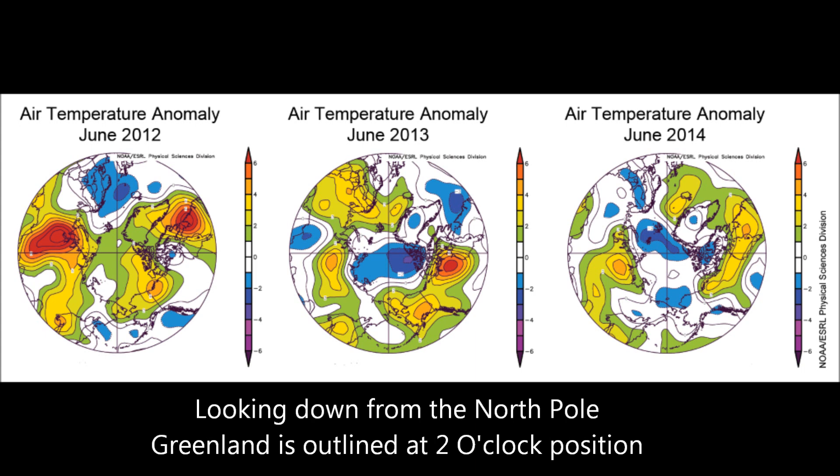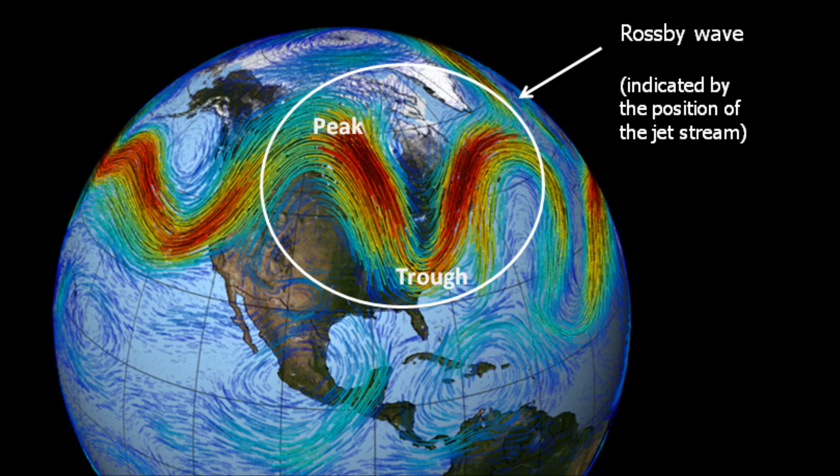This is a schematic of temperatures in June of 2012, 2013, and 2014, looking directly down at the North Pole — the Arctic Circle. You'll find Greenland at the two o'clock position. Notice the difference: in June 2012 there was a lot of anomalous heating, around four to six degrees above normal. By 2014, all that heat is just gone. Where did it go? How did it cool so quickly?